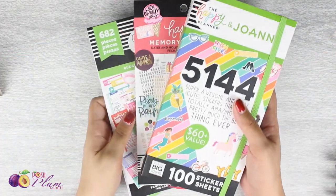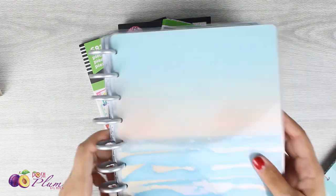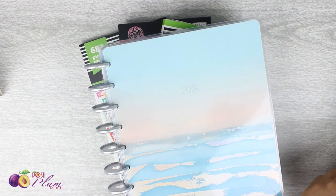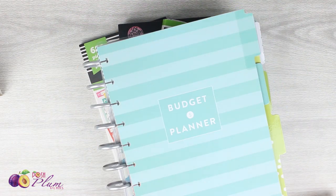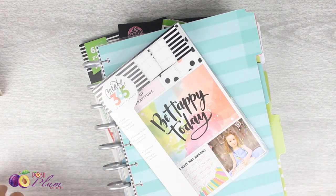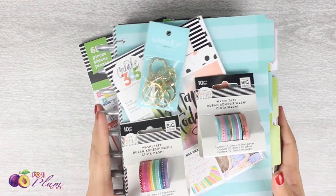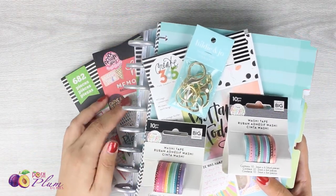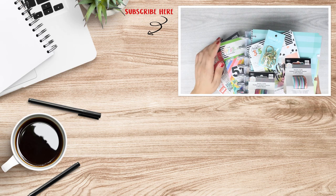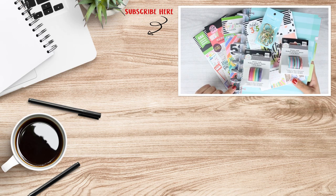Okay guys, that was it — just a quick little haul to show you the new things I got. I always love watching haul videos so I just wanted to share really quickly all of the new things I have to play with. I hope you guys stay tuned to my channel so we can all play with this stuff together. This is Ria with poshplumplans.com and I will catch you in my next video, bye!